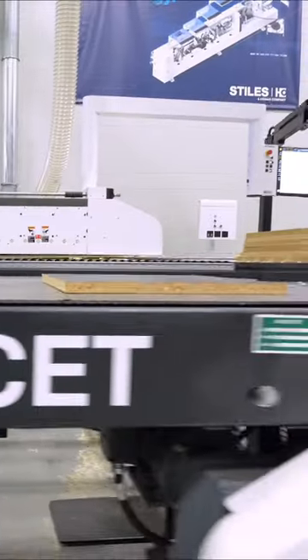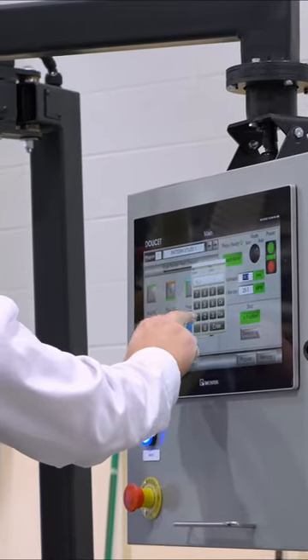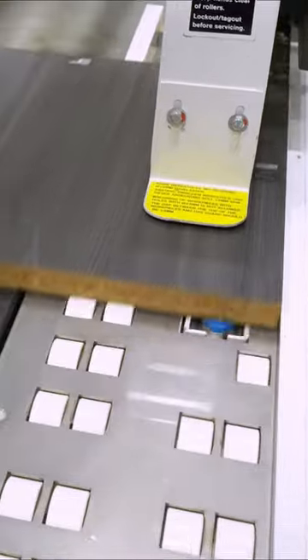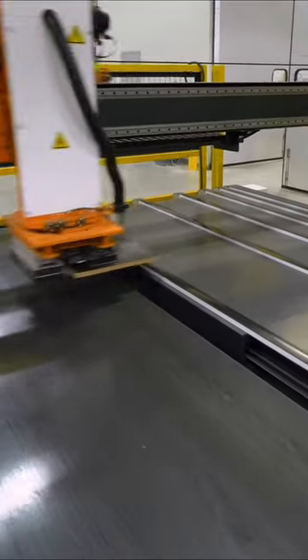One of the first things we like to look at when considering any type of return system is the labor savings that you're going to get. Without any type of return system, you're always going to have to have one person feeding material and one person catching material at the other end.